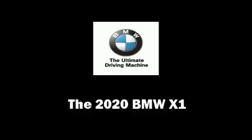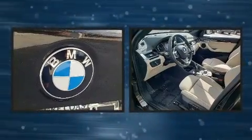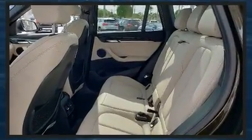The 2020 BMW X1 features an automatic transmission, front-wheel drive, and a 2-liter 4-cylinder engine. Turbocharger technology provides forced air induction, enhancing performance while preserving fuel economy.